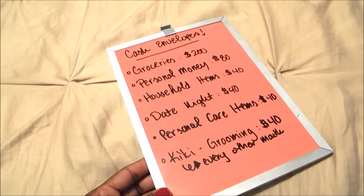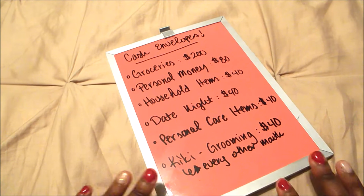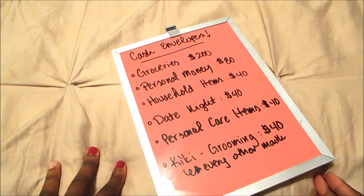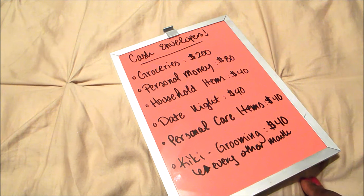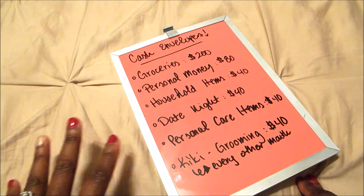Hey friends, welcome back to my channel. I'm Karina, and today I have a different type of video — more of an explanation video regarding cash envelopes. I've gotten a few questions about cash envelopes, like how do you decide how much goes into them and when do you take out the money. The first answer I have to a lot of those questions is: it varies.